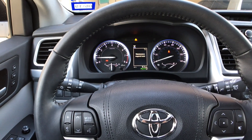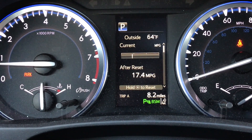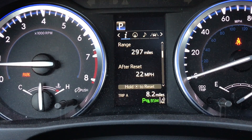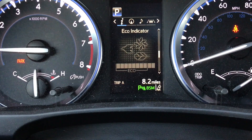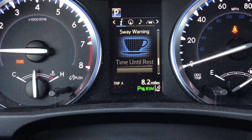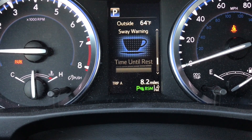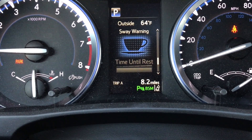Let's go over the display in the middle. There are various features — you can see the temperature and look at your fuel economy in a few different ways, including multiple trips. Your eco indicator tells you how efficiently you're driving. The sway warning meter will actually adjust depending on how much the vehicle thinks you're paying attention — if it feels you may be tired and swaying, it will tell you to stop and take a rest.